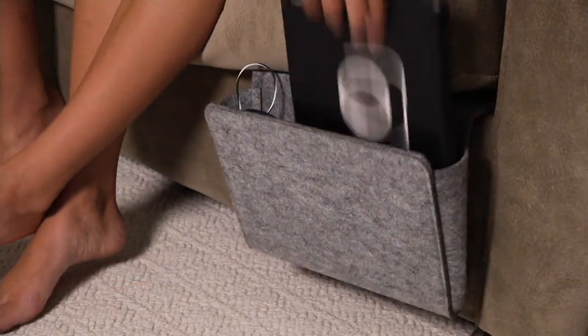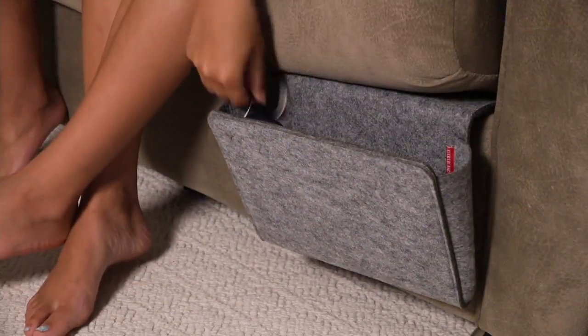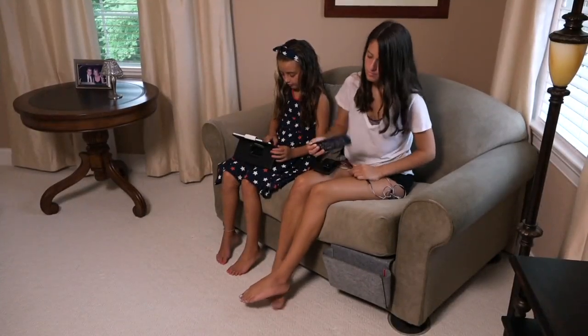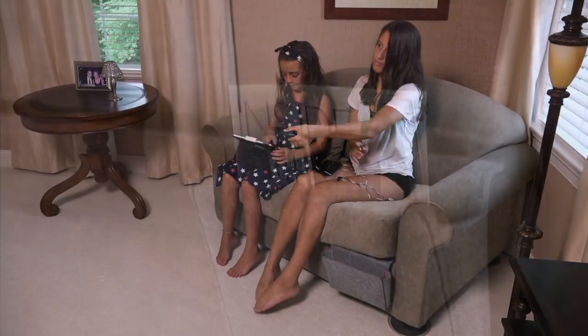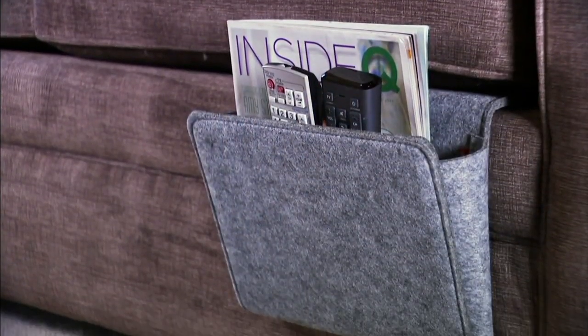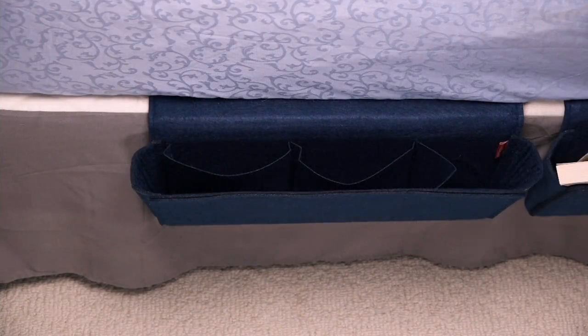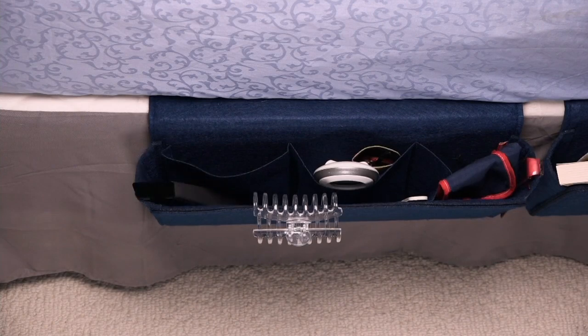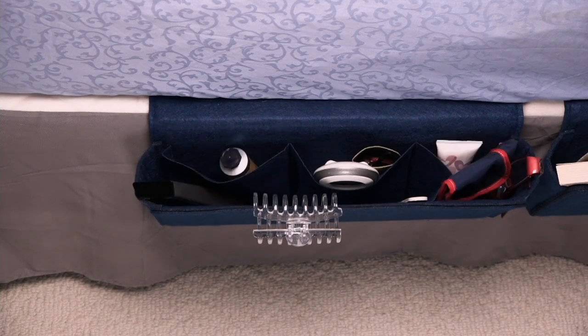It comes from Kickerland. It's a set of two felt bedside pockets. Think about it — sometimes in the middle of the night, in the darkness, are you trying to reach for the phone, or you're trying to reach for the remote control, but it's kind of on the dresser? It's a little out of the way. Now it's right there within arm's reach because these slide right under your mattress and you have everything you need.